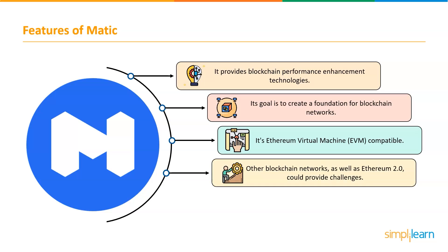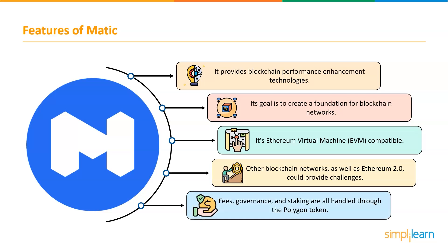Other blockchain networks, as well as Ethereum 2.0, could provide challenges. Polygon isn't the only blockchain network initiative in the works — others such as Polkadot and Avalanche provide interconnected blockchains. Projects like these may co-exist, or one may develop a superior solution and abandon the others. Ethereum has also been releasing updates to Ethereum 2.0 in a series of releases. Additionally, fees, governance, and staking are all handled through the Polygon token, which can be utilized in a variety of ways.